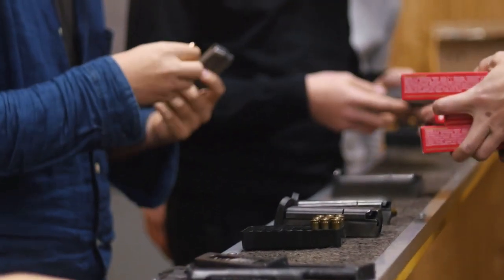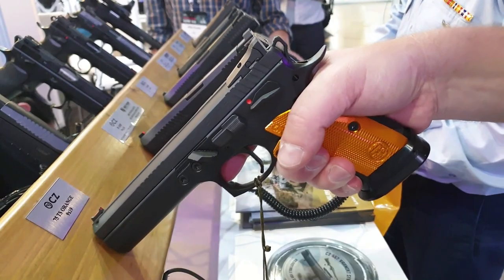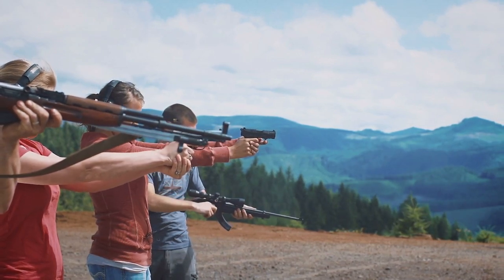There you have it, folks. These are the top 10 rarest guns on the planet in my opinion. Of course, I understand that I've not covered everything, but we would be here all day if we had to look at every old gun ever made. Still, if you know of an exotic gun that you think should make the list, let us know in the comment section below.